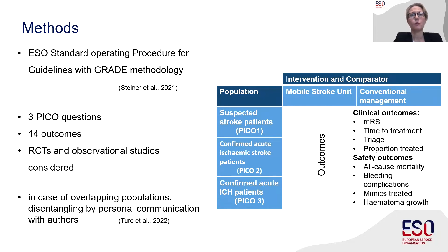In this guideline project we followed the ESO standard operating procedure for guidelines and the GREAT methodology. We formulated three PICO questions with three different populations: patients with suspected stroke — those to whom these ambulances get dispatched — patients with acute ischemic stroke, and patients with acute intracerebral hemorrhage. We identified 14 outcomes of interest covering safety, overall functional results, and patient management. We included randomized controlled trials and observational studies, and where overlapping populations were reported, data were disentangled.